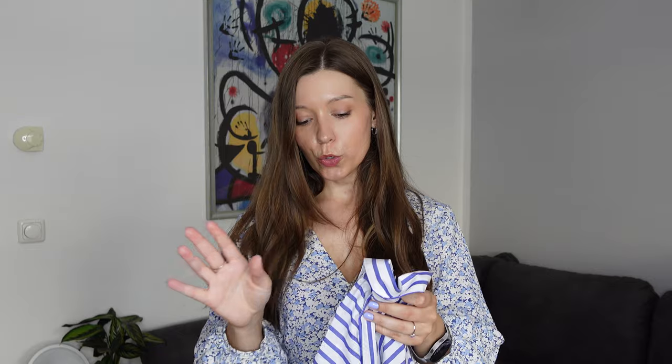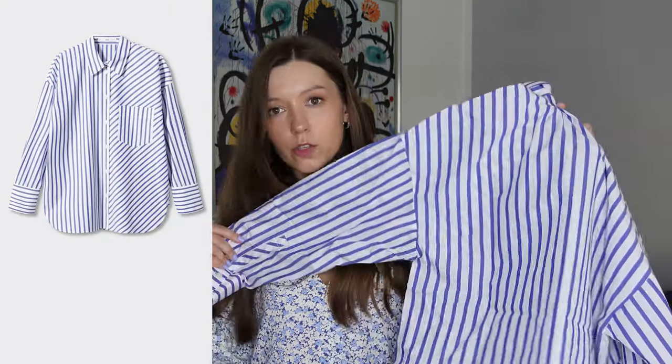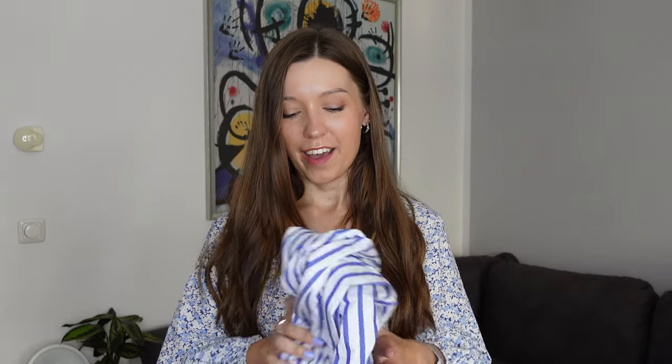The other shirt I ordered is an asymmetric design — the stripes go one way on one side and the other way on the other side, with the pocket going a different direction too, which is a pretty cool detail. The fabric is cotton, very breathable, and pretty thin but not too thin, so it's wearable year-round. It's a classic stripy shirt perfect for work or everyday casual outfits, especially if you want a cleaner, more minimalist look. I'm debating whether I really need both shirts.